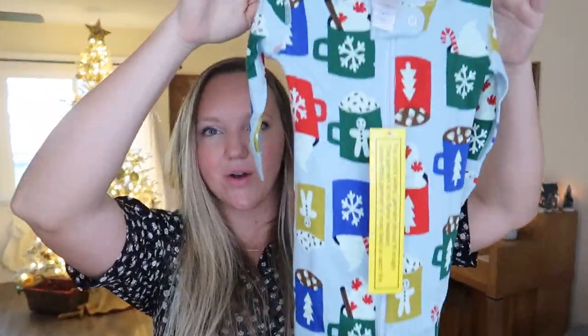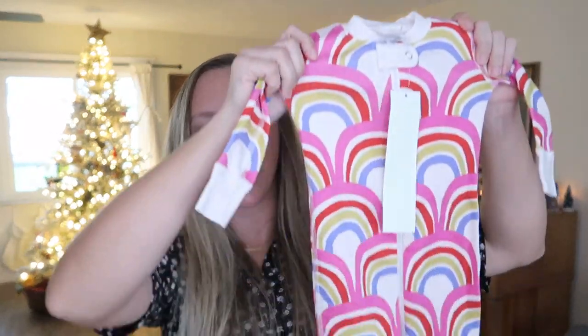The last two things are some Hanna Andersson pajamas — we love Hanna Andersson pajamas in our house. I got them when they were having a big 50% off sale. I got this little hot cocoa set, which I thought was adorable, and then this cute little rainbow set. I sized her up — these are six to twelve months — so I got her started on the next size up of some Hanna jams.